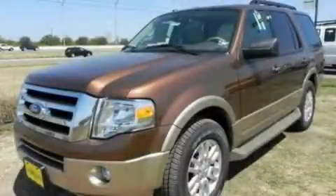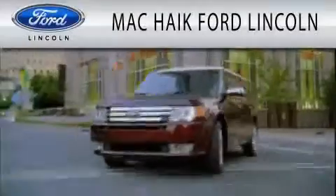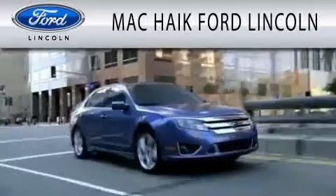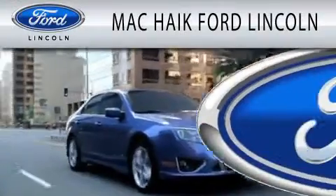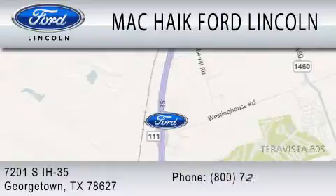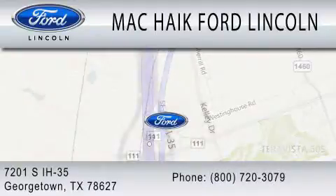Contact us today and schedule your opportunity to see this vehicle in person. Mac Haik Ford Lincoln is dedicated to doing everything possible to ensure that the experience you have selecting your next vehicle is as pleasant as possible. We are located at 7201 South Interstate Highway 35 in Georgetown.